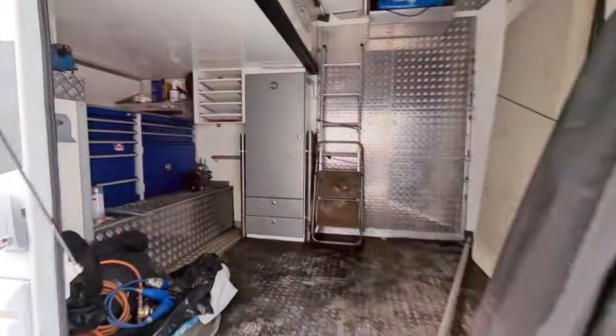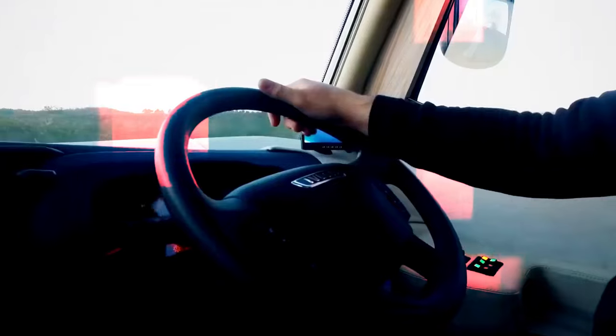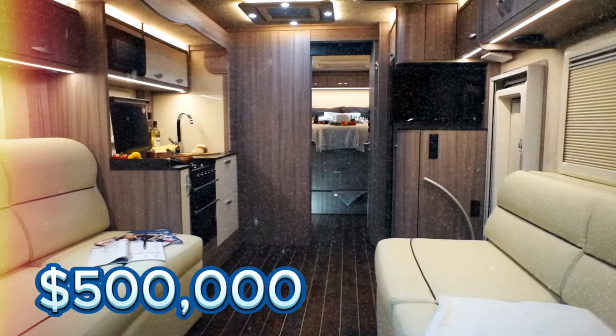The Elysian even features a garage for a car, bike, or jet ski. Powered by a 6.7-liter Cummins diesel engine, this opulent home comes with a $500,000 price tag.